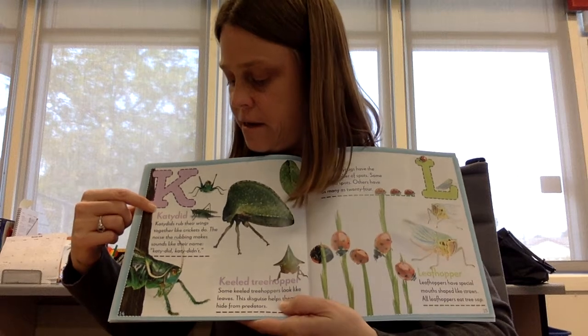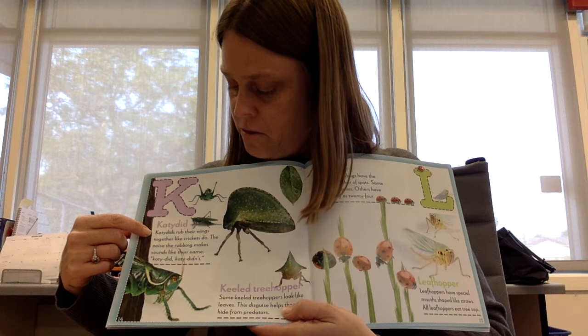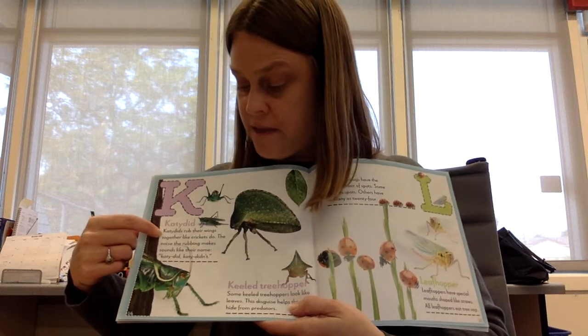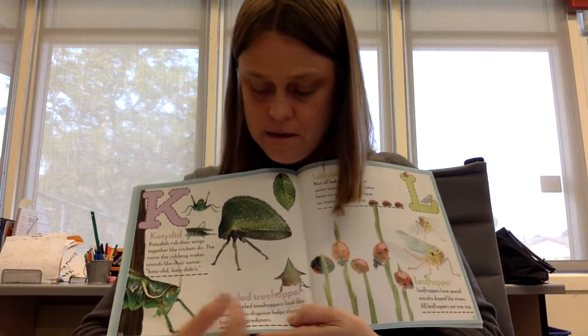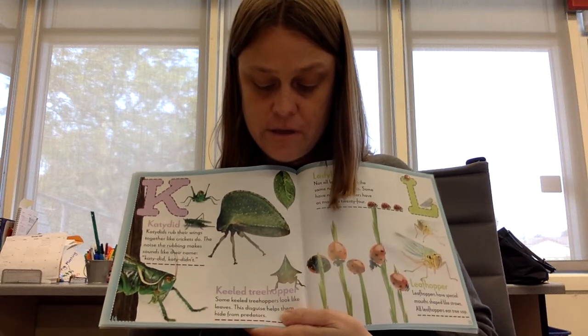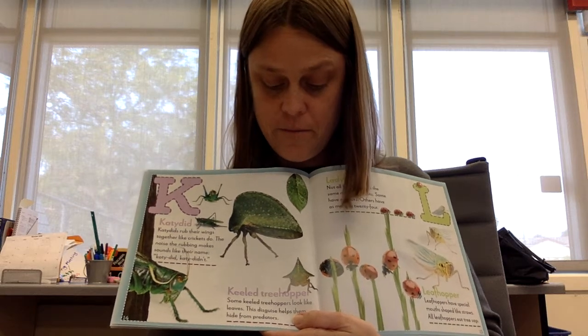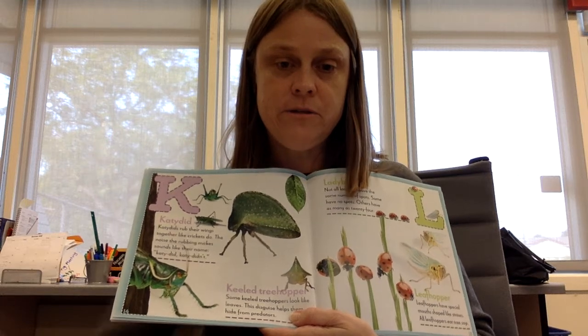K is for katydid. Katydids rub their wings together like crickets do. The noise the rubbing makes sounds like their name: katydid, katydidn't. Keeled treehopper. Some keeled treehoppers look like leaves. This disguise helps them hide from predators. How does the keeled treehopper hide from predators?